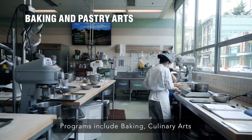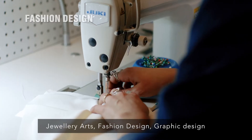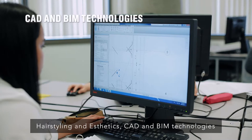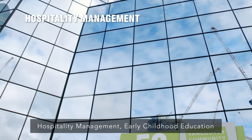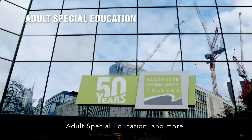Programs include baking, culinary arts, jewelry arts, fashion design, graphic design, hairstyling and aesthetics, CAD and BIM technologies, hospitality management, early childhood education, adult special education and more.